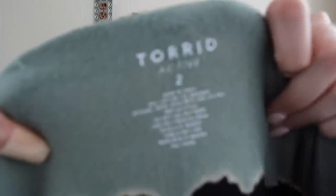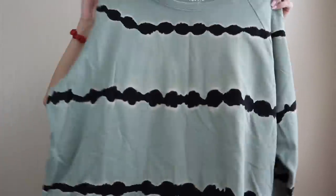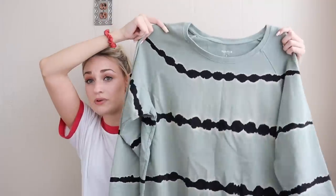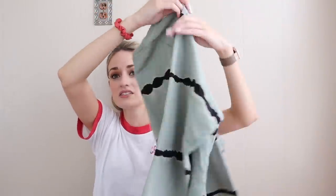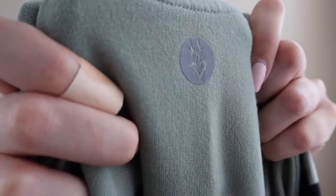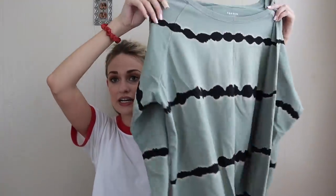Next, Torrid Active in a size 2, which is equivalent to a size 2X. This is a really soft, stretchy pullover sweatshirt with a tie-dye print. This has a lot of marketable features: it's soft, stretchy, comfy, cotton spandex with the Torrid Active flaming heart logo. The tie-dye is also a feature that bumps it up because people love tie-dye, leopard print, and stripes — certain prints just sell better than others.